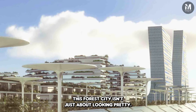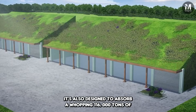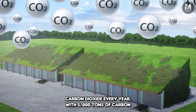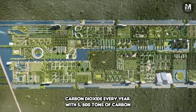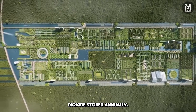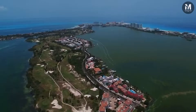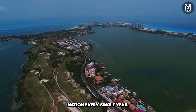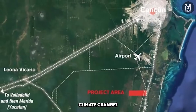The Smart Forest City isn't just about looking pretty. It's also designed to absorb a whopping 116,000 tons of carbon dioxide every year, with 5,800 tons of carbon dioxide stored annually. That's like erasing the carbon footprint of a small nation every single year.